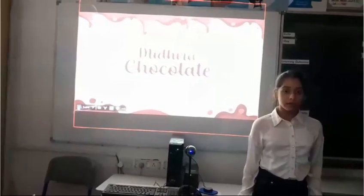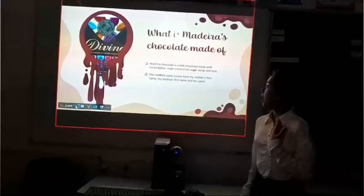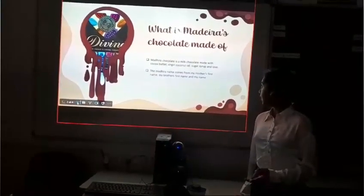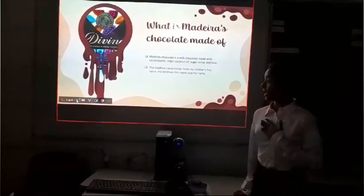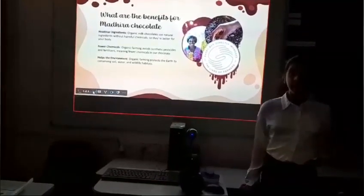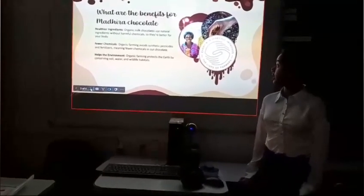I am Kashvi Singh Yadda from Grade 5SF and I am going to tell you about Madeira chocolate that is made by me. Madeira chocolate is a milk chocolate made with cocoa butter, coconut oil, sugar syrup and milk. Madeira comes from my mother's first name, my brother's first name and mine. It is made with healthy organic ingredients like organic milk and chocolate, with no harmful ingredients.